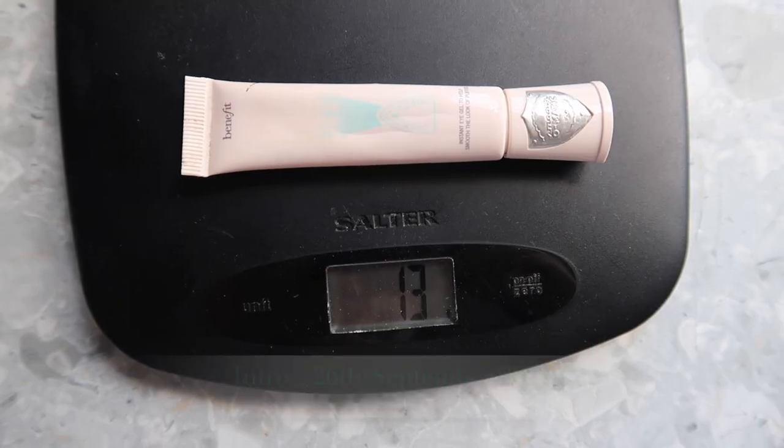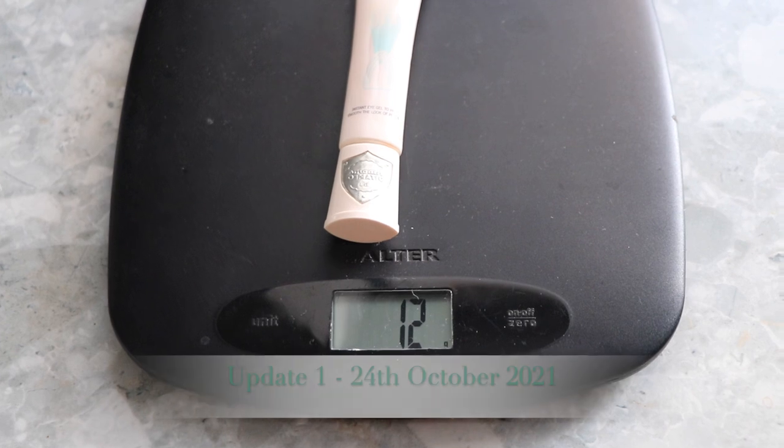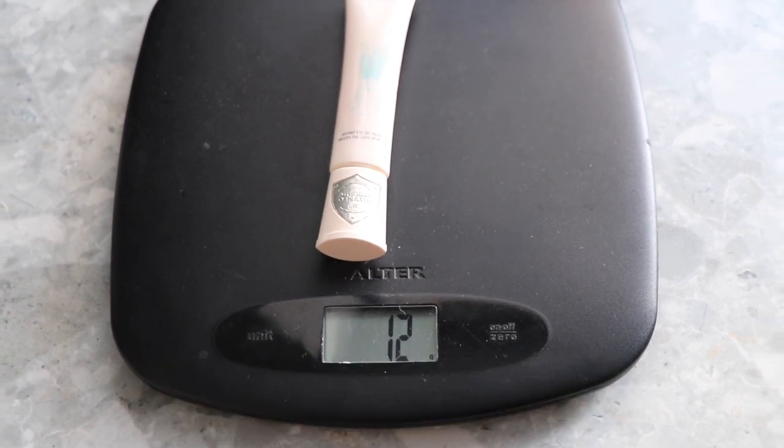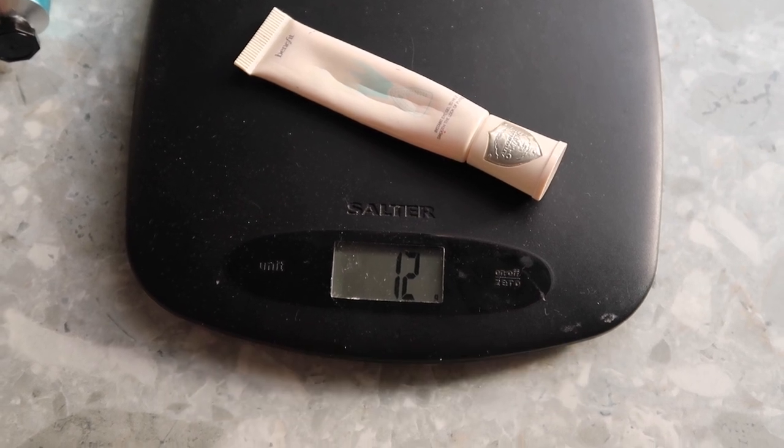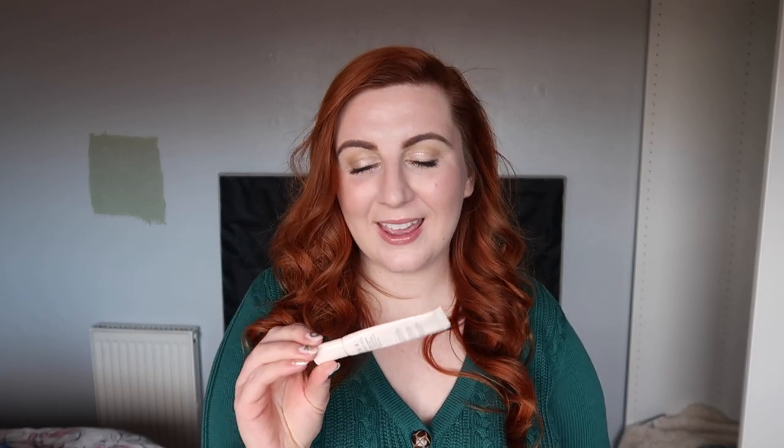The last product I'm weighing is the Benefit Puff Off under-eye brightener. At the intro it weighed 13 grams, at update number one it was down to 12 grams, and on the 25th of November it was still 12 grams — I did use it but didn't make any change in terms of weight. I do still think I'll finish this within the project. The plan is to take it away with me next week and use it every day whilst I'm away — after a week of daily use I'll probably be at the cutting-open stage. Fairly confident we can get this used up by the finale.